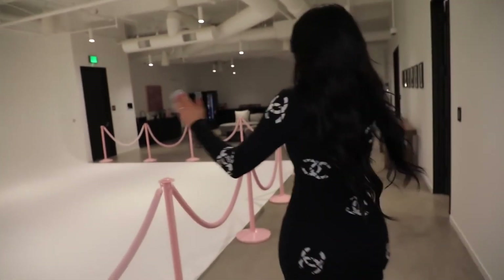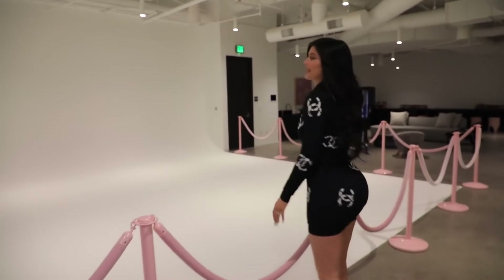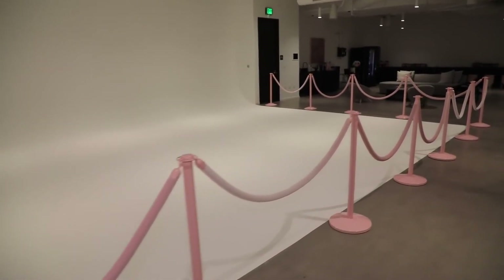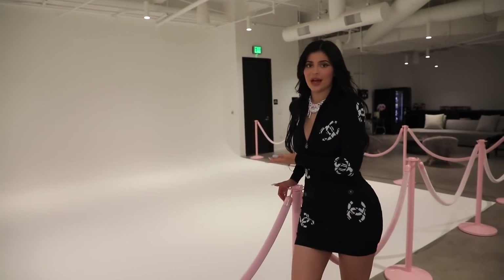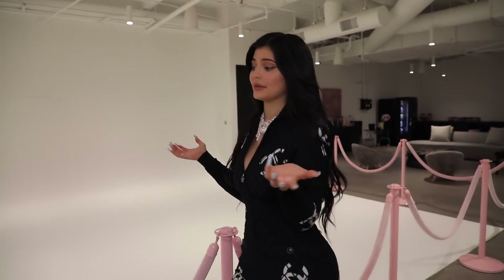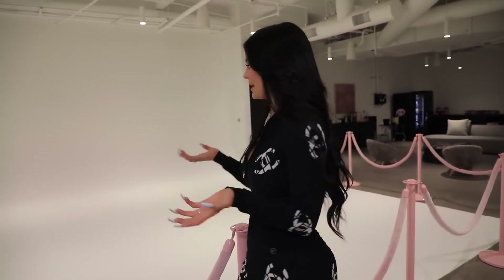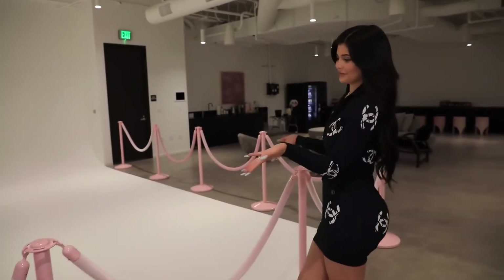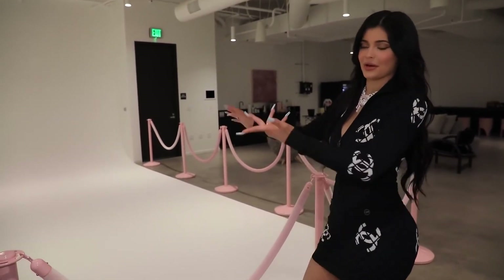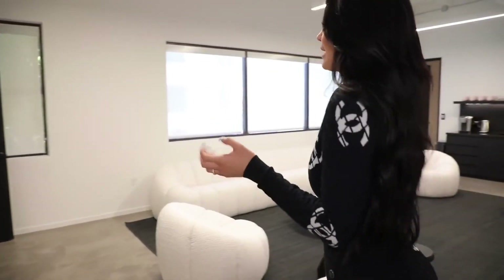Over here is my mini photo studio — well, it's not that mini, it's actually huge. This is where I do all my photo shoots, so I really never have to leave my office. That was my goal: to do everything under the same roof — work out of here, do photo shoots, meetings, and Stormy could be here. It really is a place where I can do everything. These cute little pink ropes are really cute, although Stormy just walks right under them.